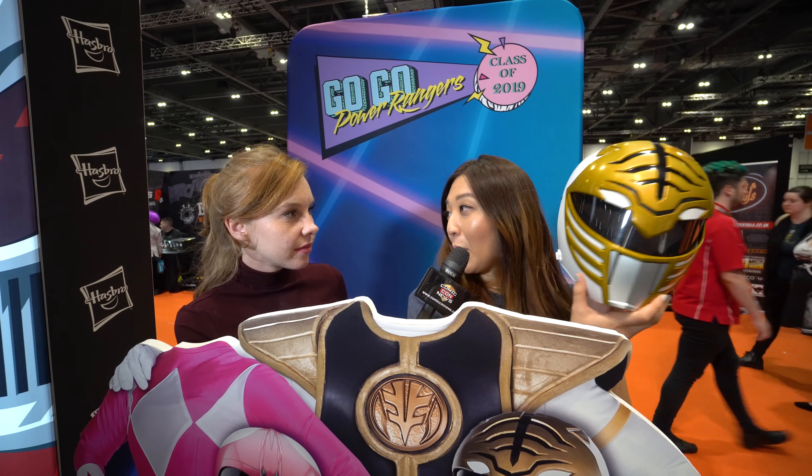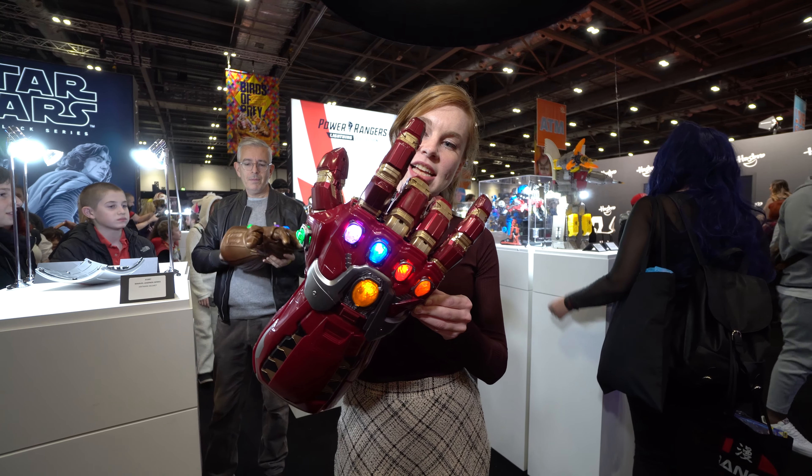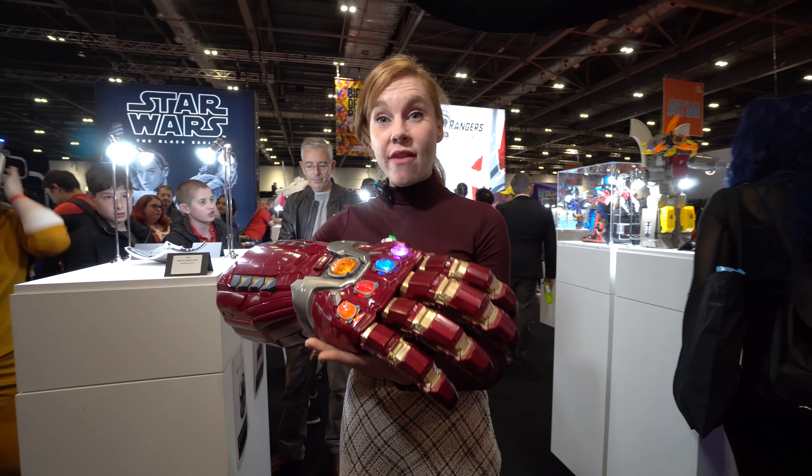Does it come with the other colours and other characters? So far we've only done the White Ranger helmet, but nothing more to say on that today. It's Morphin time! This is a gauntlet from Avengers Endgame.